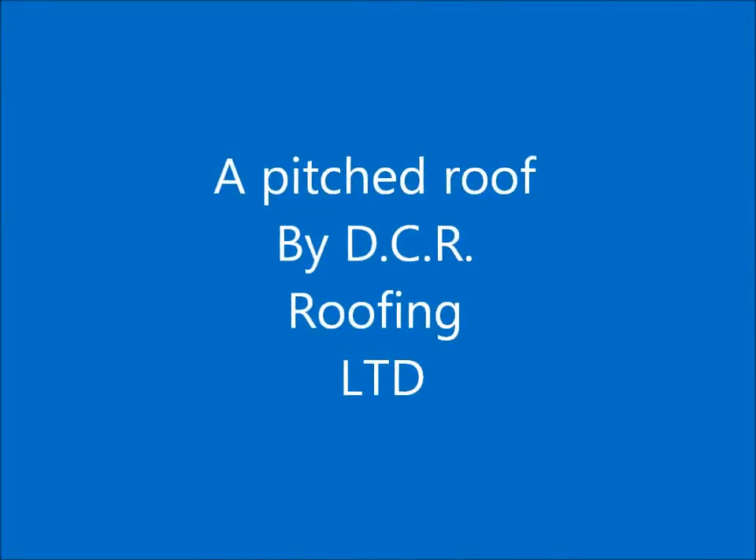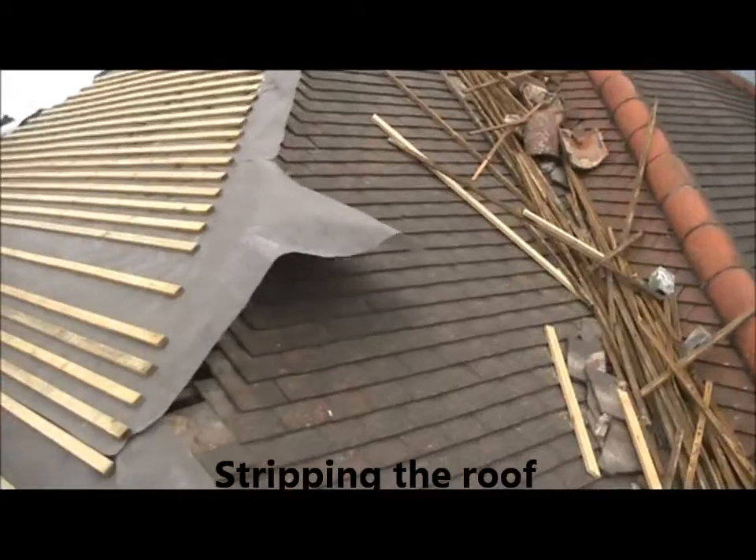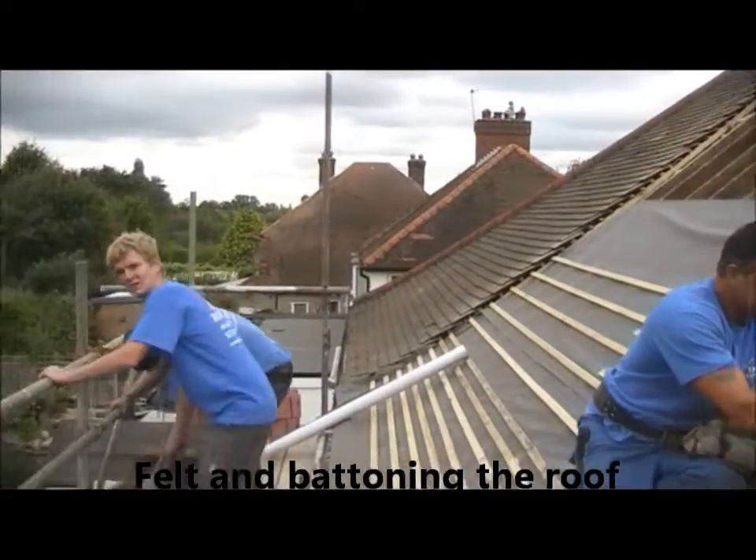Welcome to a brief insight of DCR Roofing Limited doing a pitched roof. Here we have the roof being stripped of all the old tiles and battens.